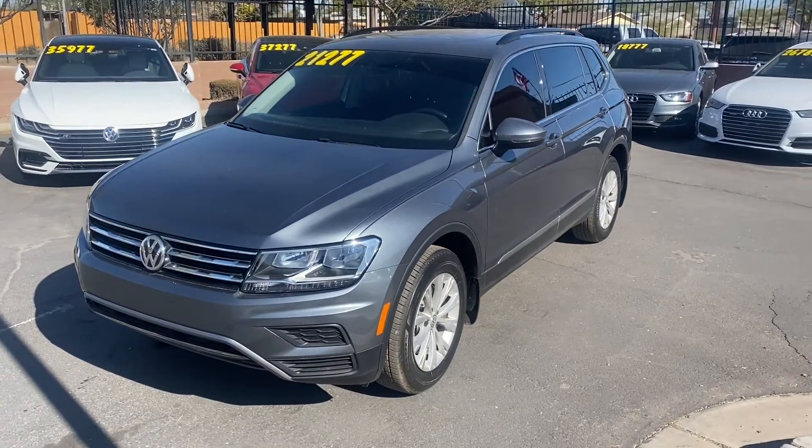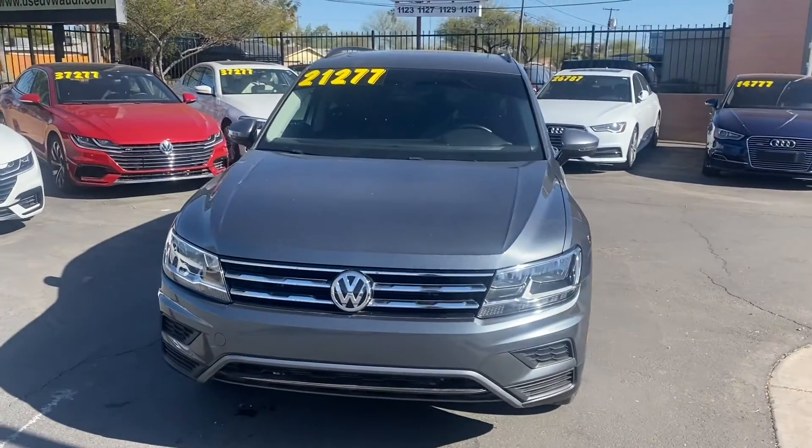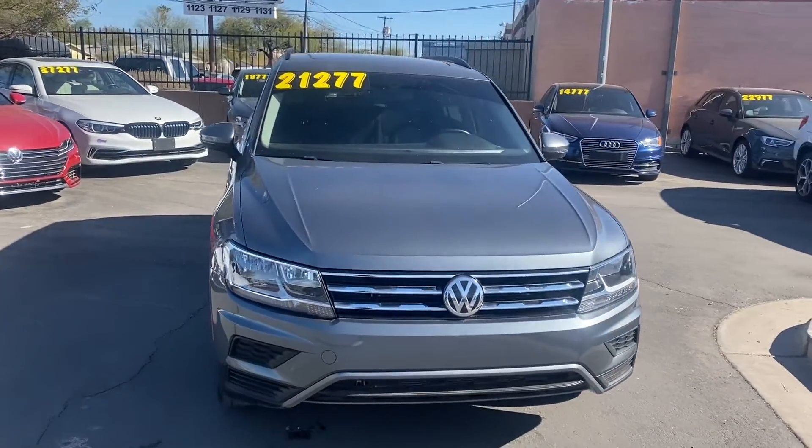What's up guys, it's Taylor with Listware Car Company and we are back with another car review. Today we'll be checking out one of our brand new 2018 Volkswagen Tiguans — this one's got the SE trim.